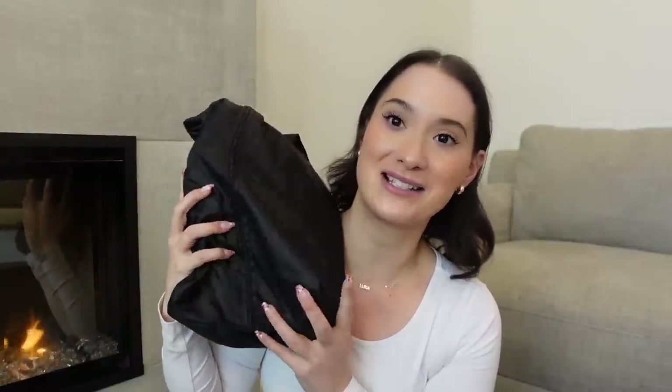Next is a shoe bag. A shoe bag for your shoes is so important because I cannot stand the thought of the bottom of my shoes touching my clothes in my suitcase. I bought this bag set about four years ago on Amazon and it's been great — it wasn't expensive and has lasted forever. I have it in my bag all the time. A lot of them are waterproof, so in case something spills in your bag, it won't damage your shoes.